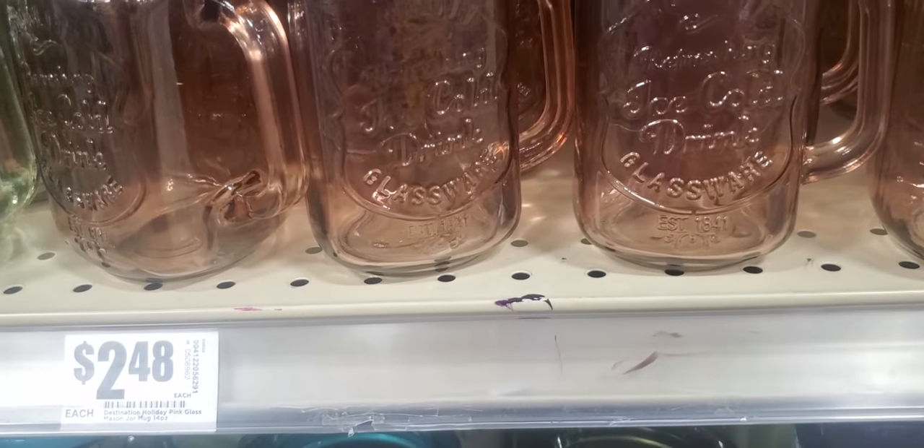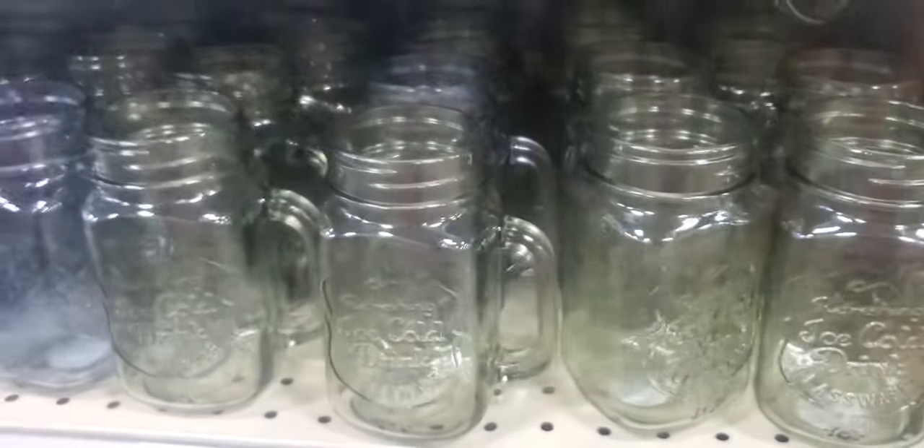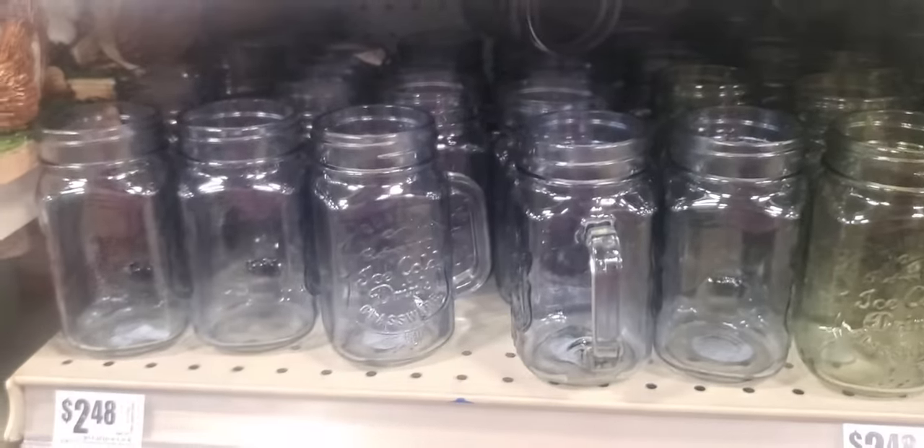They have the mason jars — $2.48. Ice cold drinks, that's all it has on there. They have a bronze, green, and a blue color. Those are $2.48.